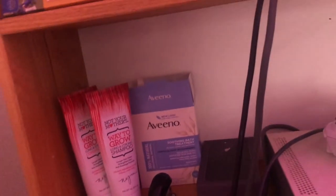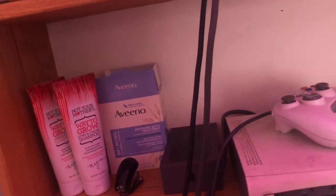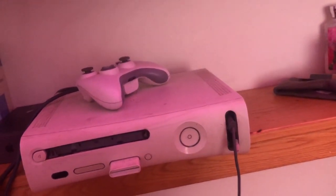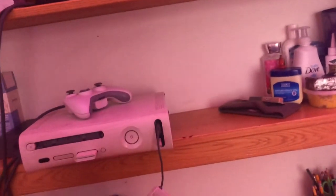Over here I have some Not Your Mother's shampoo and conditioner, some soothing bath treatments, my phone box, my Xbox — and yes, I have the original old Xbox. It's all beat up but it still works. I use it for Netflix, Hulu, whatever I want to watch. Over here is like my beauty and body stuff — concealer, Vaseline, African black soap, shea butter, baby Dove, extra soap, lotions, deodorant, perfume, sunscreen, and moisturizer.